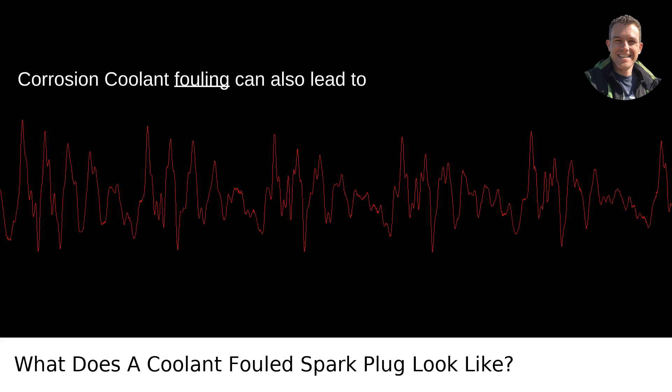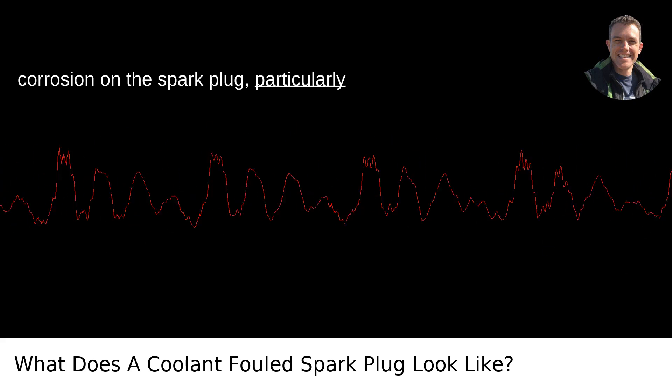Corrosion: Coolant fouling can also lead to corrosion on the spark plug, particularly on the electrodes.